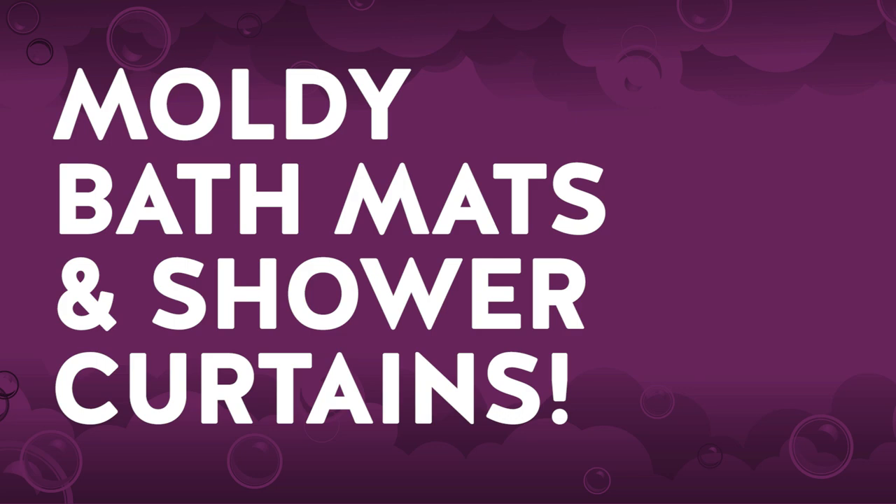Moldy bath mats and shower curtains. You get out of a shower feeling good, and you don't really want to think about doing any chores — I get it. But if you forget to close your shower curtain and pull up your non-slip bath mat, those things get so grungy. And grungy means full of mold and mildew odors and trapped moisture.